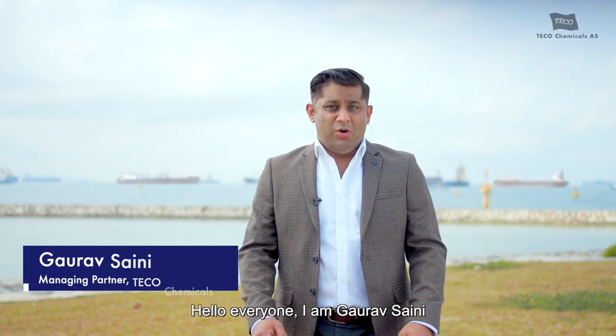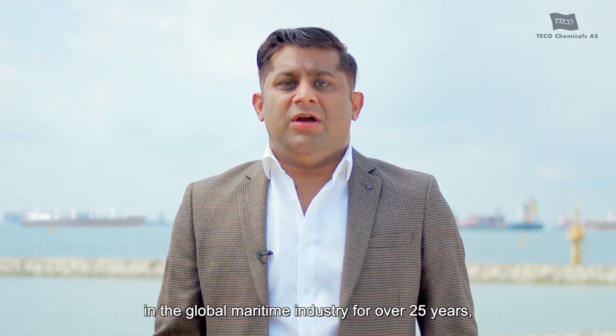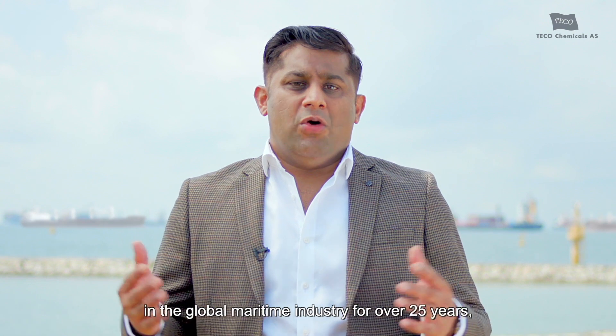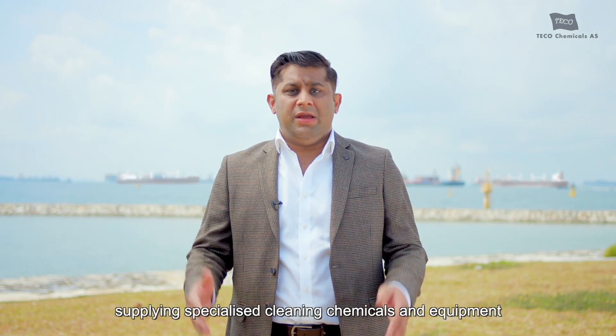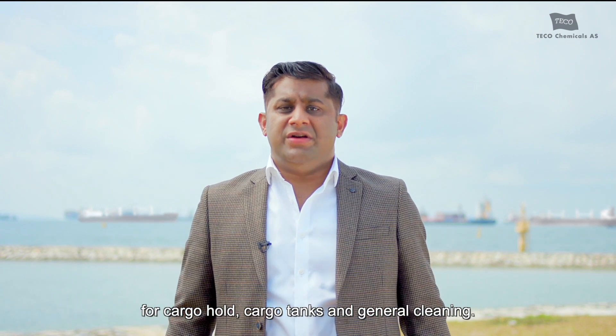Hello everyone, I am Gaurav Saini, Managing Partner at Ecochemicals. We have been successfully operating in the global maritime industry for over 25 years, supplying specialized cleaning chemicals and equipment for cargo hold, cargo tanks, and general cleaning.